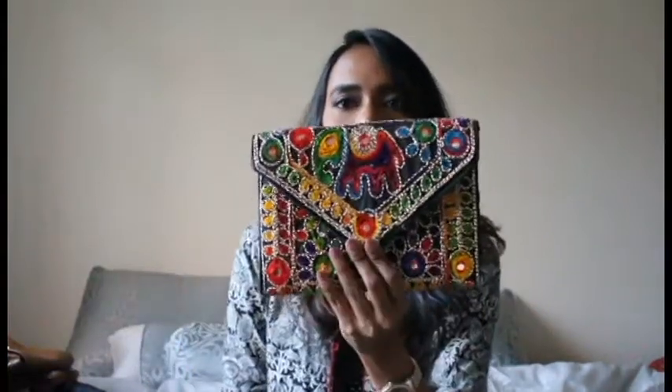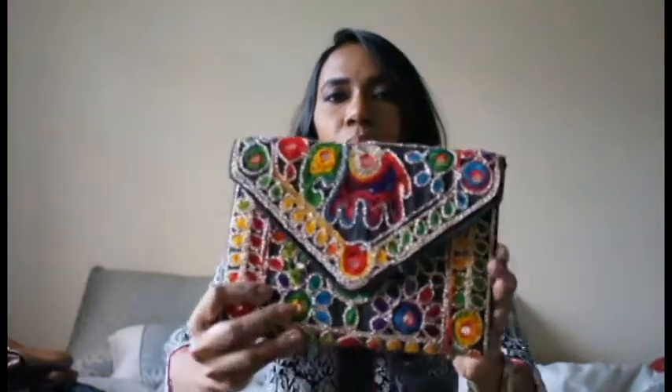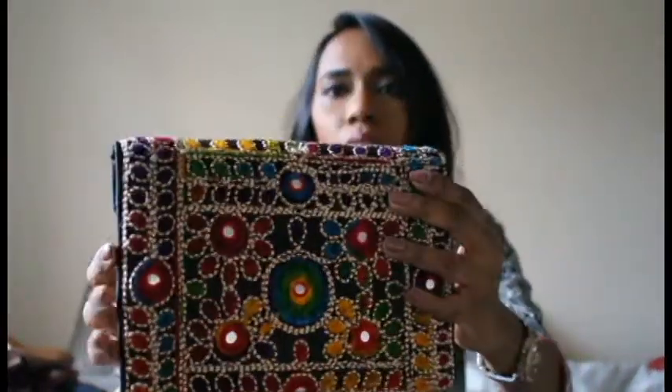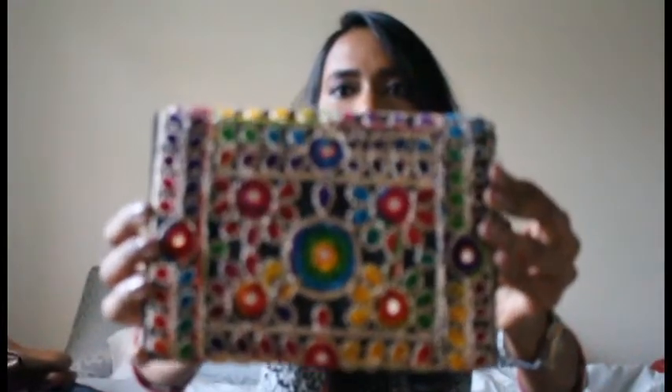Now let's move on to my Indian-style clutches. I have just four of them. The first one is just 200 Indian rupees but it's a very beautiful bag. It opens with a magnetic closure and has a nice space inside to fit enough items for a night out. It also comes with a shoulder strap.